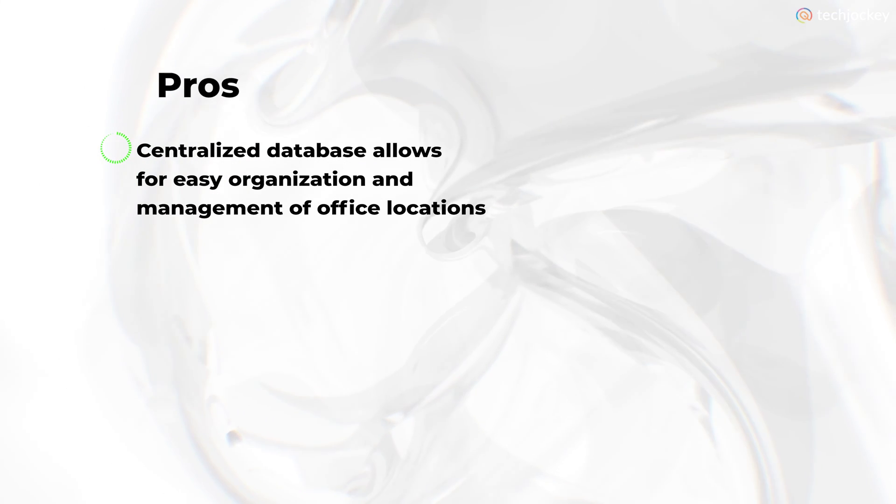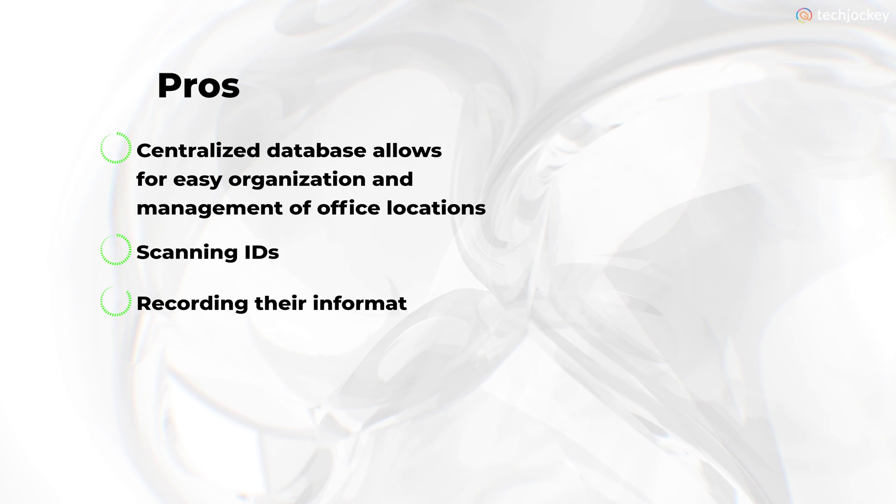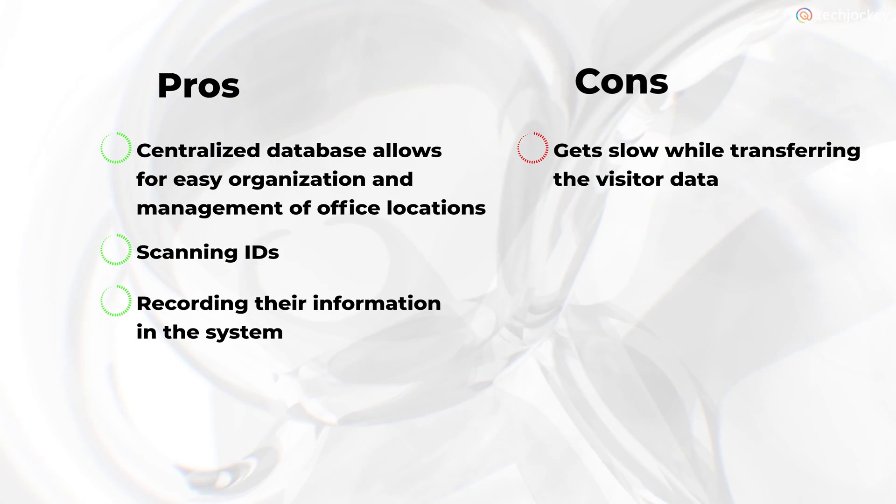Pros: a centralized database allows for easy organization and management of office locations, scanning IDs and recording their information in the system. Cons: it gets slow while transferring the visitor data.